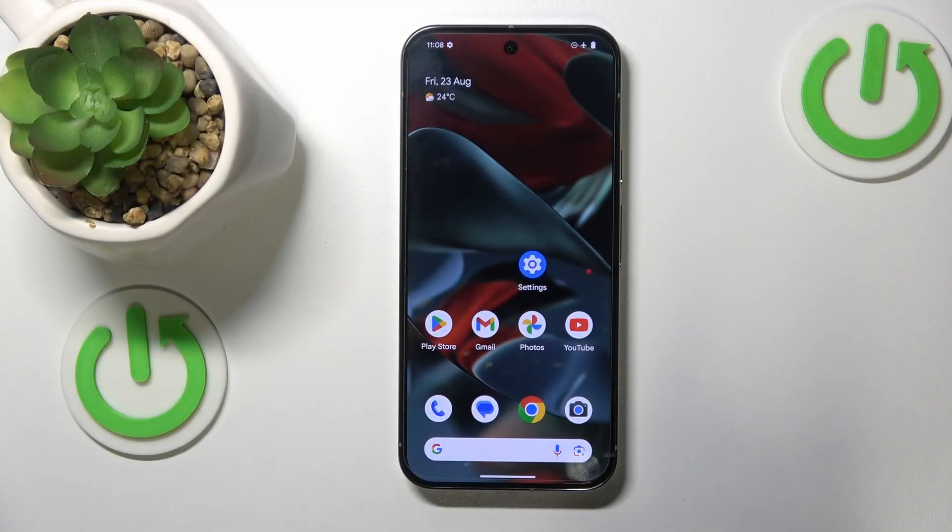This is the Google Pixel 9 Pro XL, and today I'll show you how you can fix incoming phone call receptivity issues on this device.